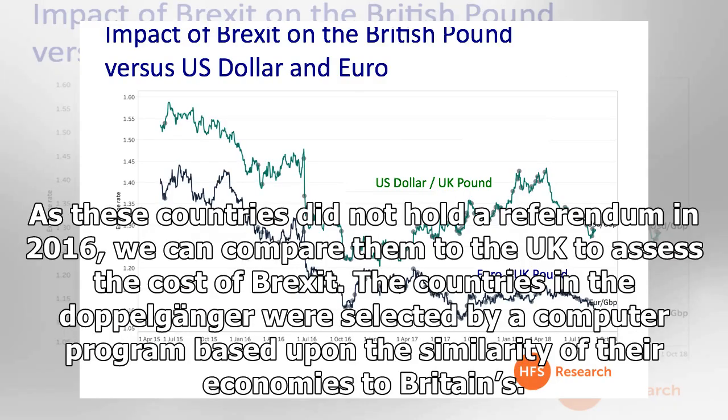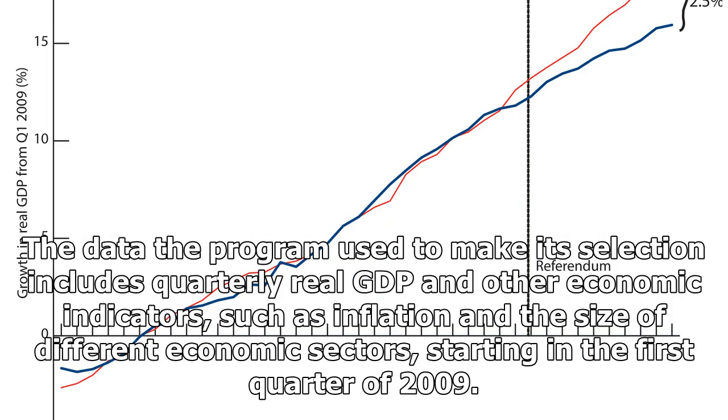As these countries did not hold a referendum in 2016, we can compare them to the UK to assess the cost of Brexit. The countries in the Doppelganger were selected by a computer program based upon the similarity of their economies to Britain's. The data the program used includes quarterly real GDP and other economic indicators, such as inflation and the size of different economic sectors, starting in the first quarter of 2009.